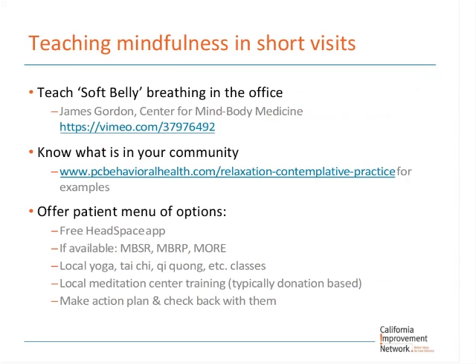I'm going to teach you something called soft belly breathing, which I learned in training at the Center for Mind, Body, and Medicine from James Gordon. There's a Vimeo link that shows how to do it. This has been used cross-culturally in refugee camps and with VA patients. Everyone sit up — if you're standing, sit on a chair. Don't lean back; sit in an upright posture. Put your hands on your lap and either close your eyes or look down at the floor.